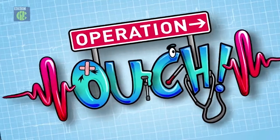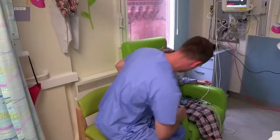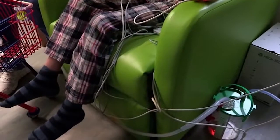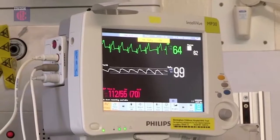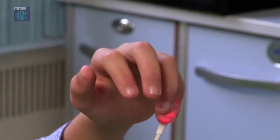Coming up today on Operation... I'm starting with a pit stop in the woods to meet Matt, who's just had a heart operation. You've got a lot of different monitoring going on here at the moment. Can we see how many wires are on your chest? Matt is wired up to a monitor to check his vital signs. Vital signs are important bits of information about a patient, such as oxygen levels and heart rate.